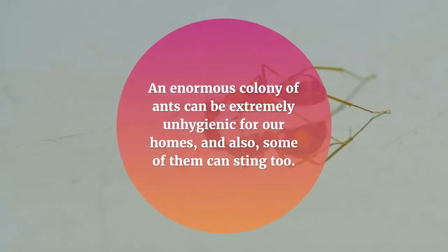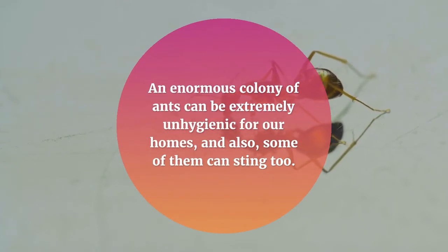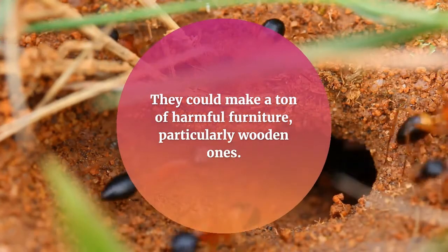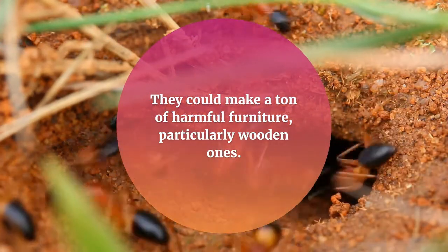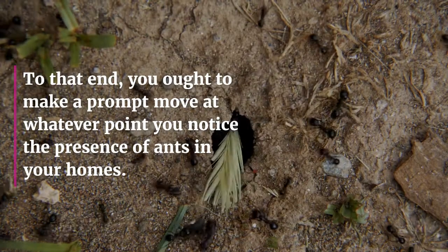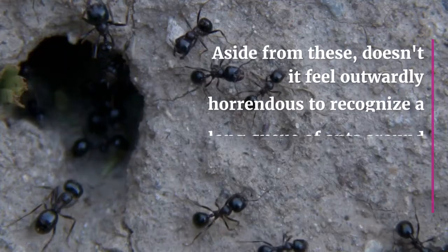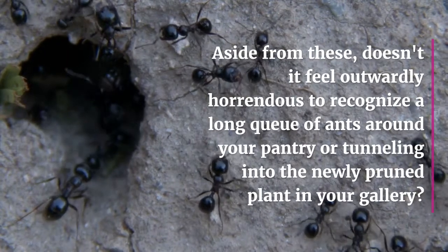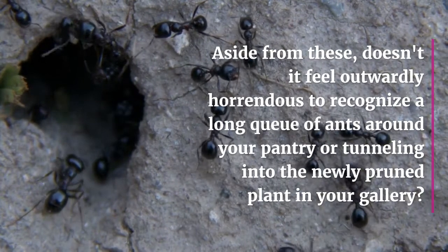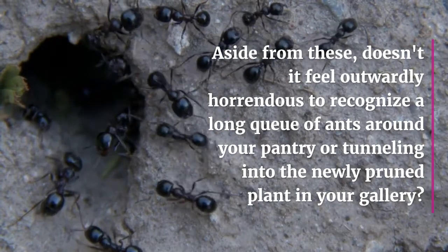An enormous colony of ants can be extremely unhygienic for our homes, and also some of them can sting too. They could make a ton of harmful furniture, particularly wooden ones. To that end, you ought to make a prompt move at whatever point you notice the presence of ants in your homes. Doesn't it feel outwardly horrendous to recognize a long queue of ants around your pantry or tunneling into the newly pruned plant in your gallery?